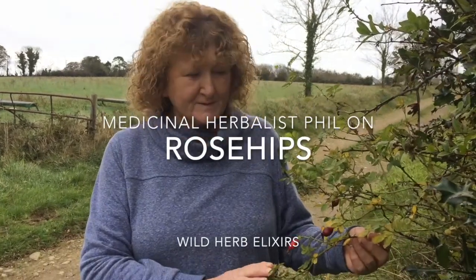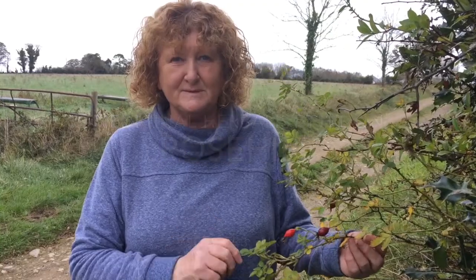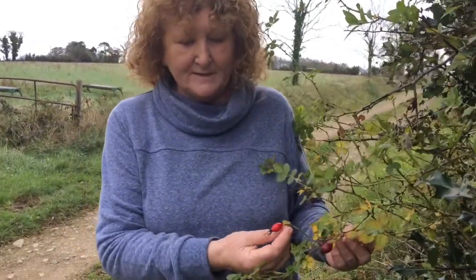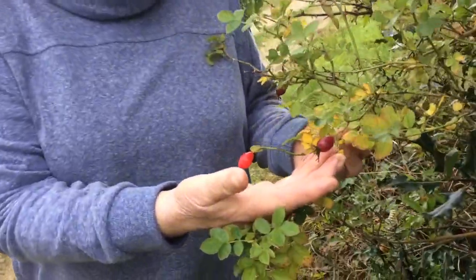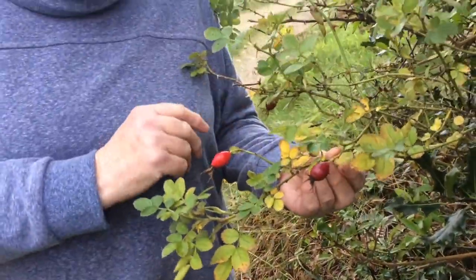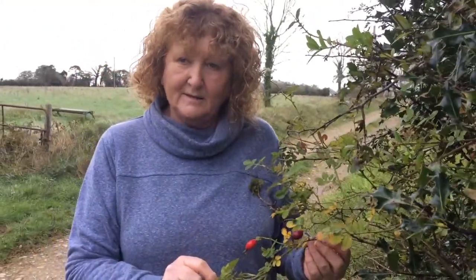Hi, this is rosehip. You've often heard of rosehips and how good they are. There's lots of vitamin C in them and you can see the berries here, very red. This one is probably riper. There's not a lot on this particular plant here but they are out at this time of the year.